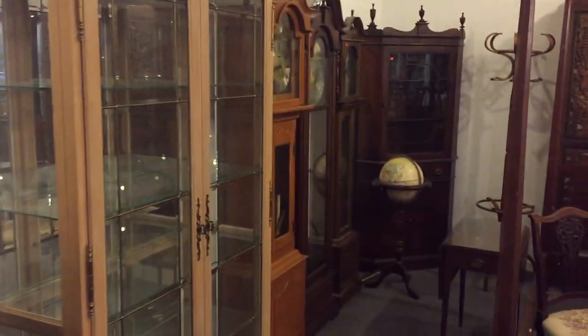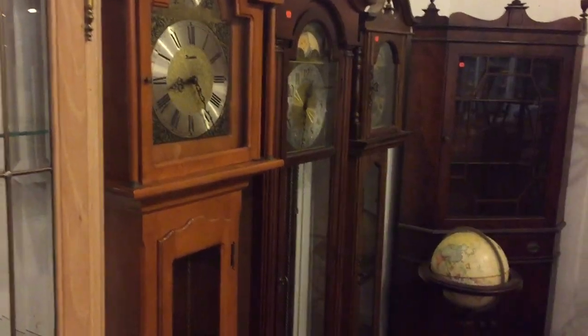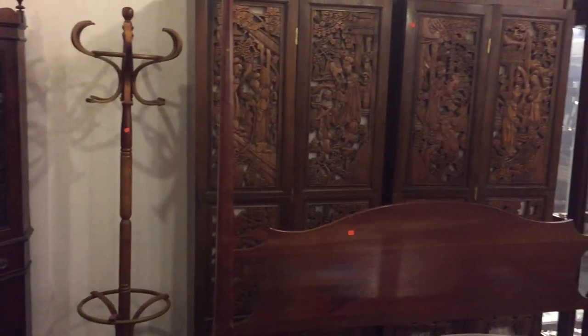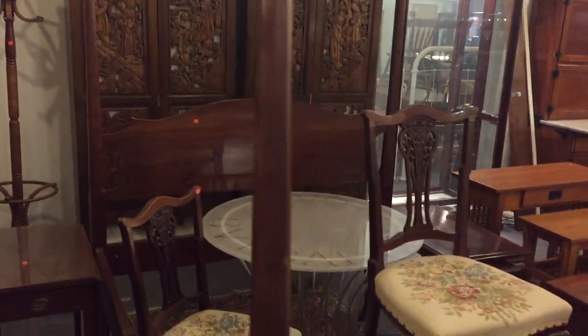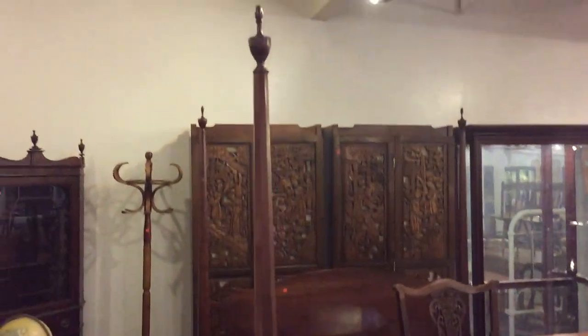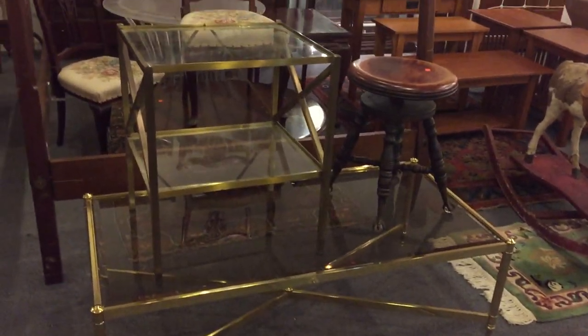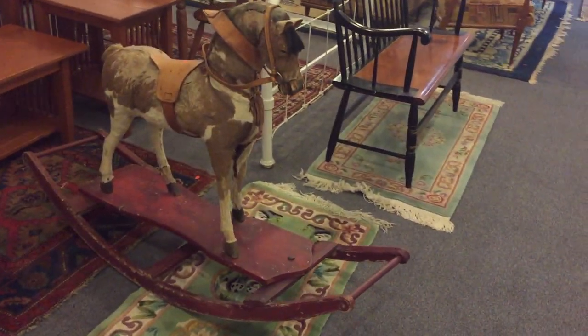Lots of clocks in this sale - lots of grandfather clocks. Here are three right here; these are three of the modern ones but there are also some old ones. There's a nice mahogany corner cabinet and a great pair of Chinese curios - look at the carving on that, very very nice indeed. Here's a great poster bed, a mid-century brass table and end table.